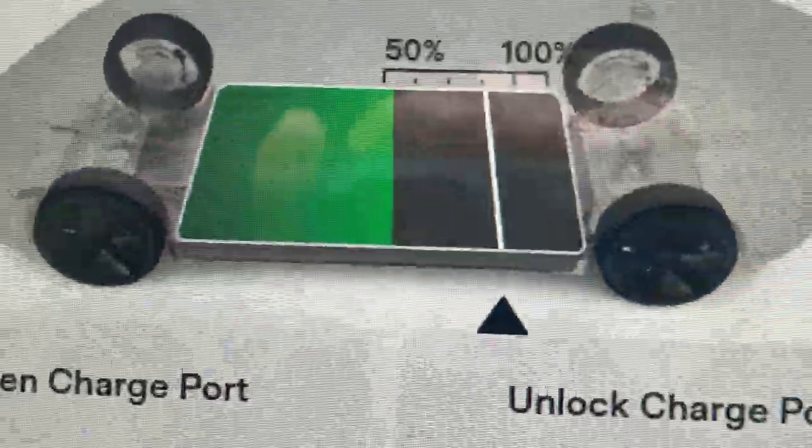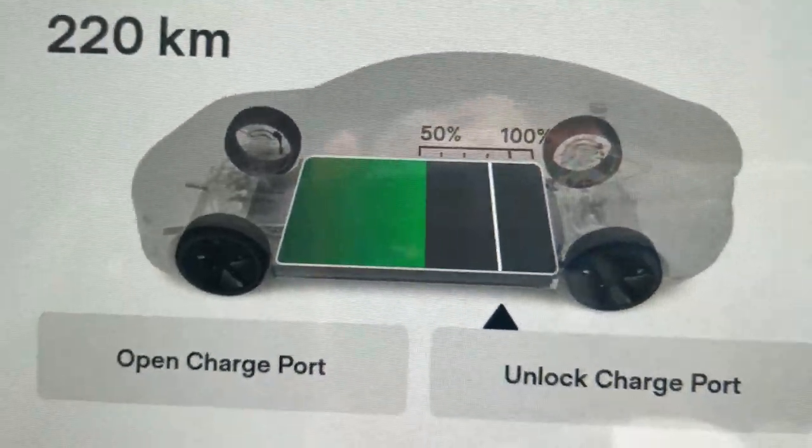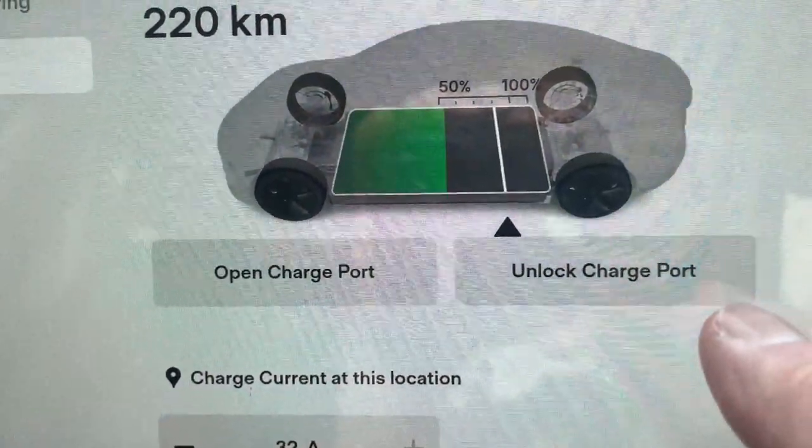So I am going to stick with 80. Okay, that is roughly 80 — that might be 81. You can open your charge port here or unlock charge port.